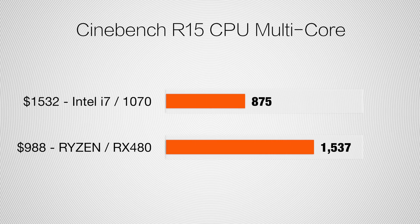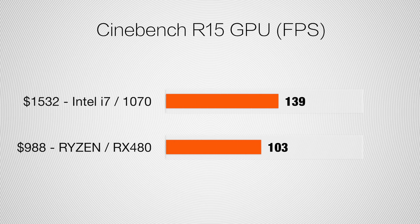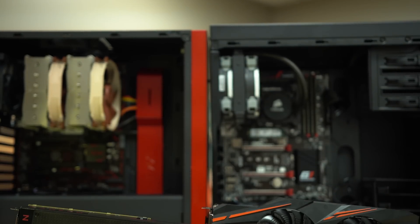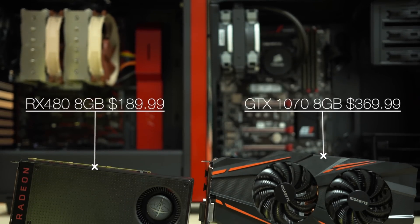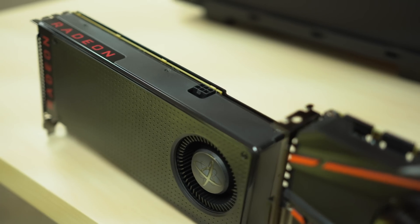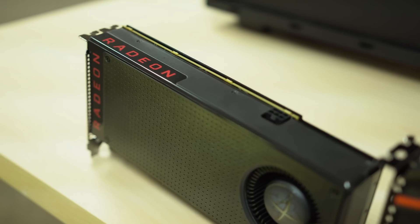Starting off with the Cinebench CPU test, the cheaper Ryzen build is 75% faster. Moving onto GPU, the twice-as-expensive GTX 1070 takes the lead over the RX 480, but as you'll soon see, the GPU can't be fully utilized unless the CPU — along with the efficiency of your editing program — is up to the task. We did test the GTX 1070 in our Ryzen system, and the RX 480 paired with Ryzen was faster in most tests. So at about half the cost, we chose the RX 480 for our build.